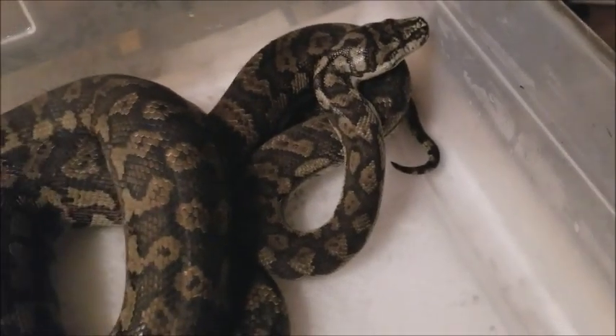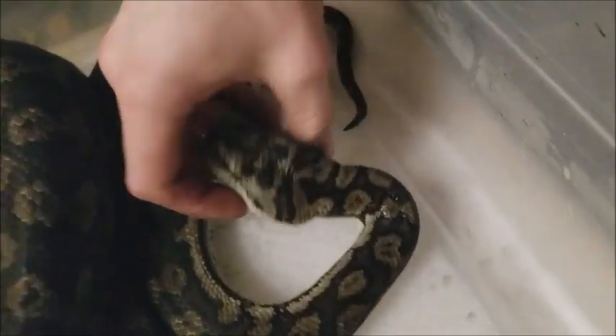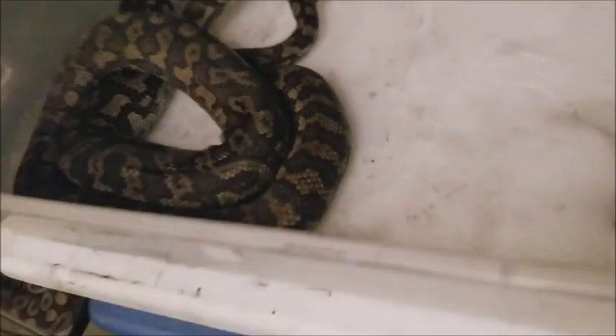This is a carpet python. His mouth isn't the best, but there's worse ones. There's some black charring in there and in his pits, but he's alive. We're very thankful for the ones that we were able to get out.